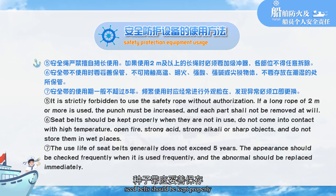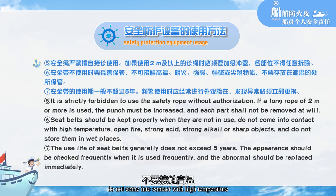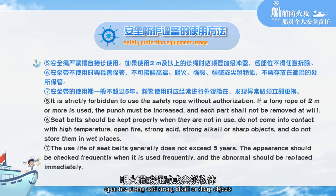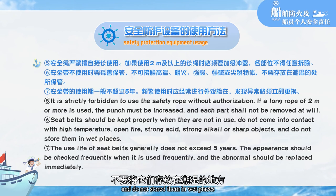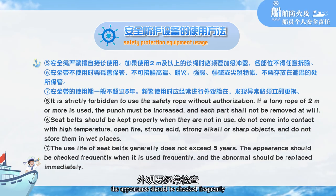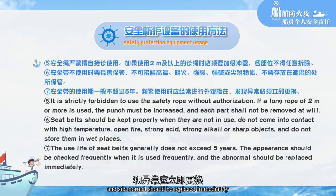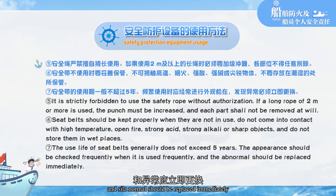Seatbelts should be stored properly when not in use. Do not let them come into contact with high temperature, open fire, strong acid, strong alkali, or sharp objects, and do not store them in wet places. The service life of a seatbelt must not exceed 5 years. The appearance should be checked frequently when in use, and any abnormality found should result in immediate replacement.